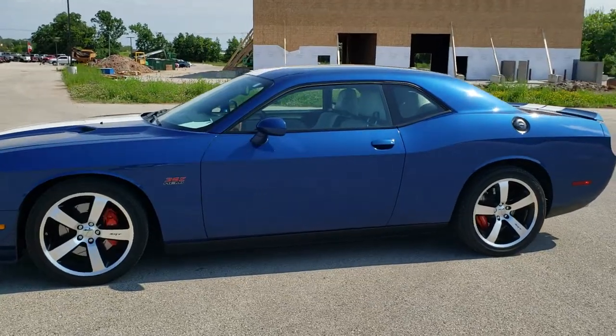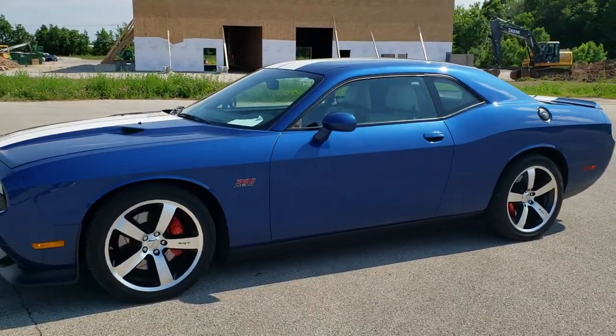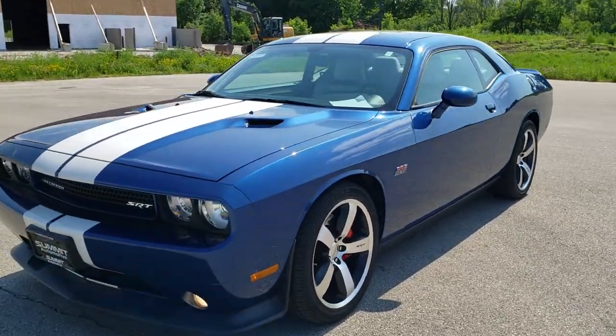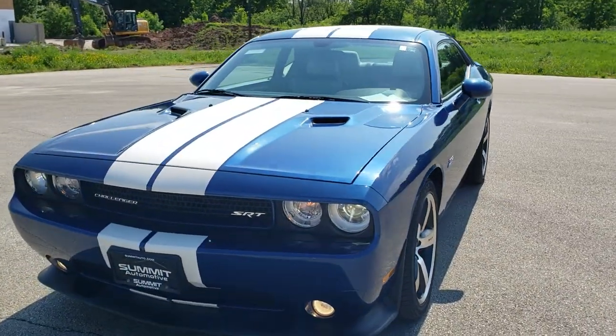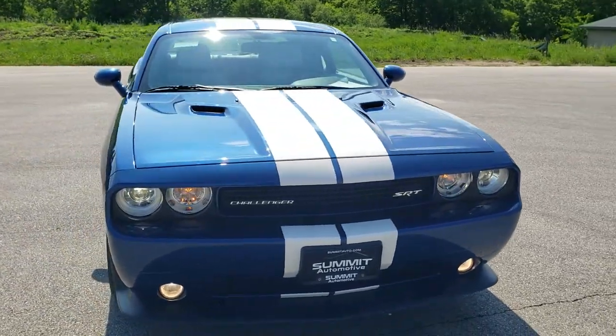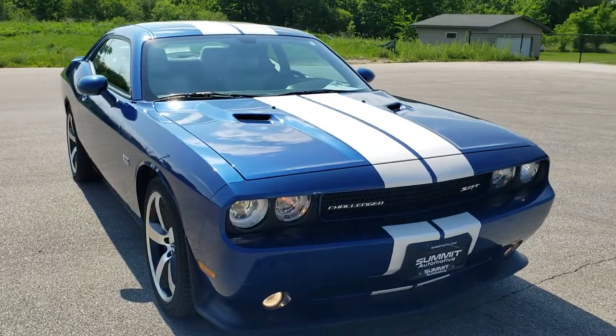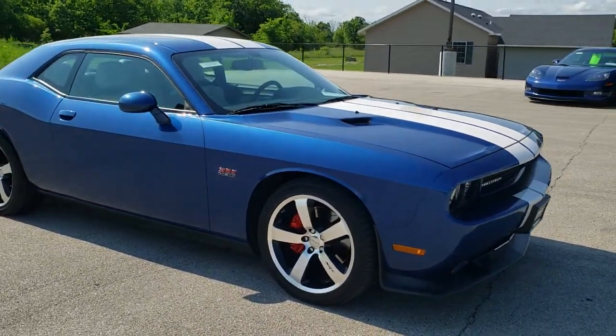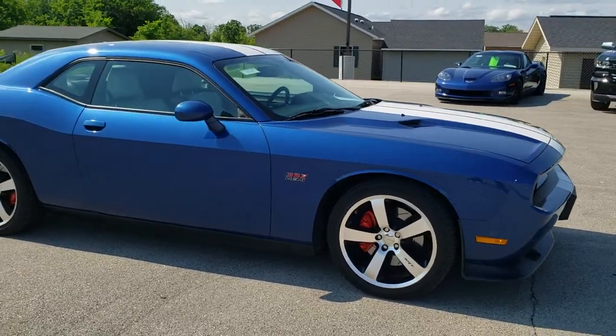This is stock number 10765. We are here at Summit Automotive in Fond du Lac, Wisconsin, your new and used sports car and Dodge Challenger Headquarters. Today we are checking out this extremely clean 2011 Dodge Challenger SRT8 392 Inaugural Edition.